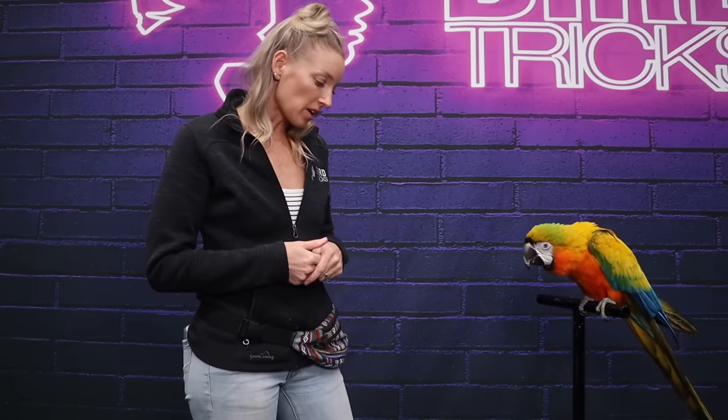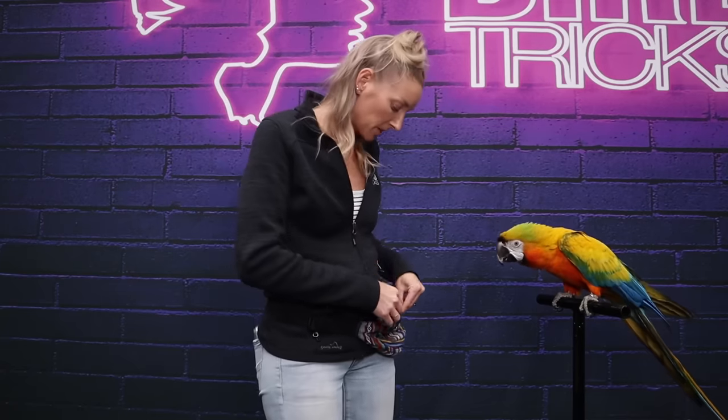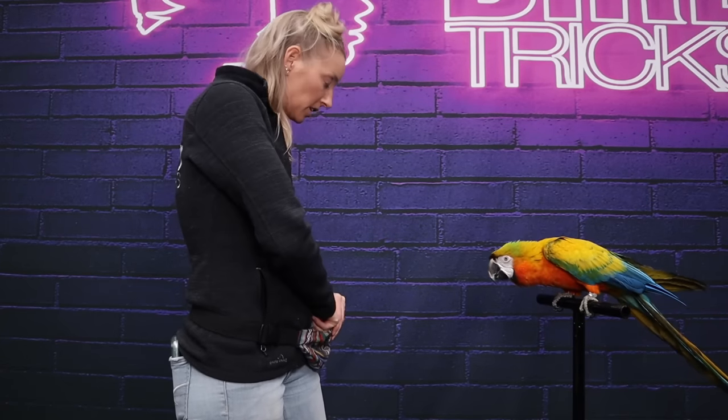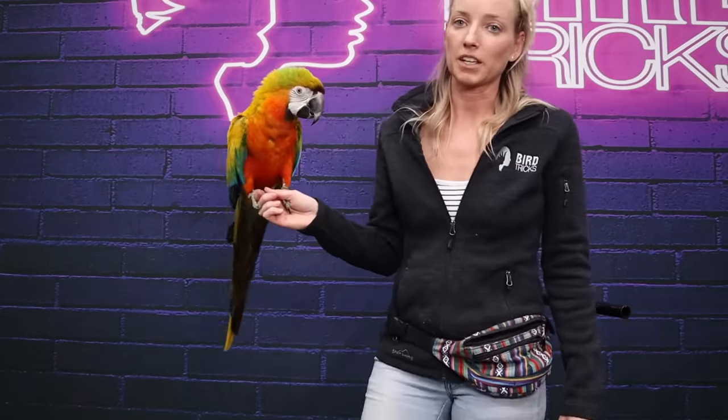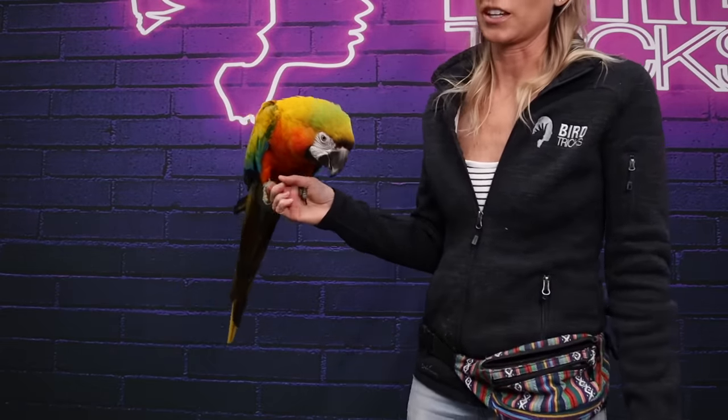Whatever your bird deems worthy enough to get it to go into the cage — use that. Now, one last tip: Comet is obviously already trained for the handling that I prefer, which is staying on my hand. However, if you have a bird who likes to travel — who gets onto your hand and wanders — I'm going to try to set Comet up to demo this. Normally I would pick him up and hold his feet. I'm going to try to get him to travel.